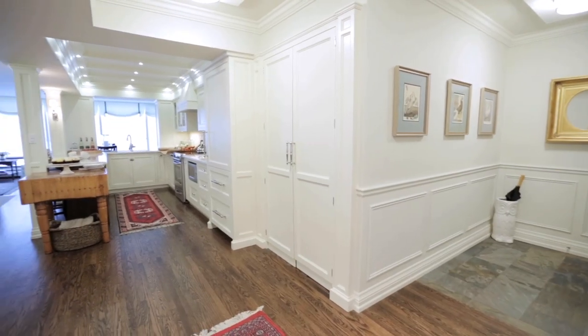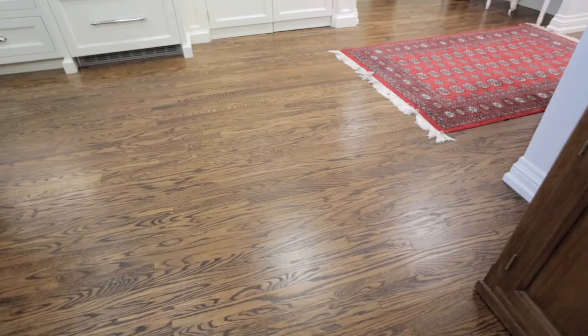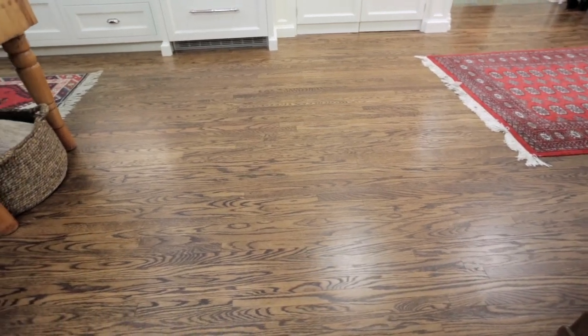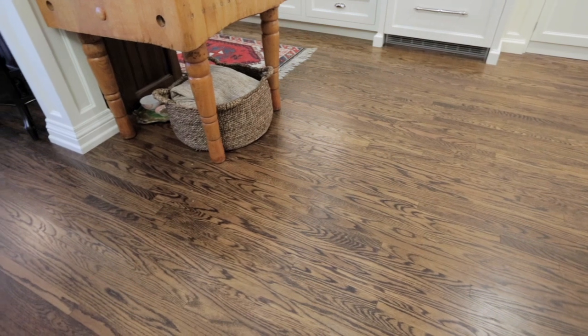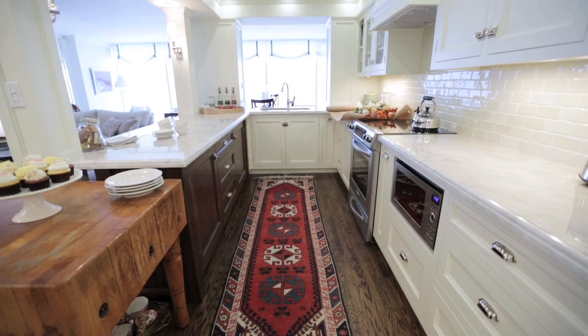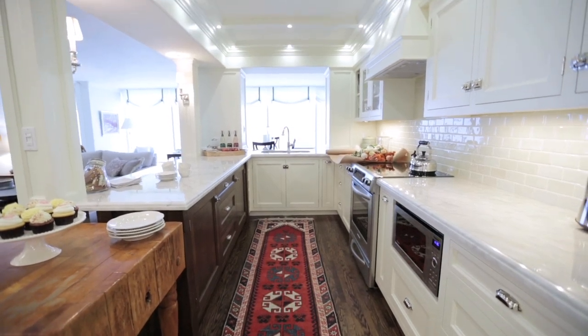We did do new floors. This was actually an interesting little trick because you don't often see floors like this in a condo — the floors are concrete so you can't nail into them. So we put down a glue-down subfloor and then we were able to nail traditional hardwood into the subfloor. You do give up a little bit of ceiling height, but I think it makes up for it in the overall look.